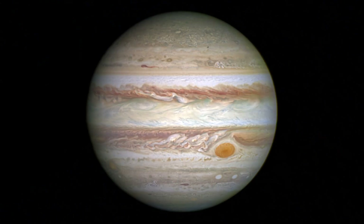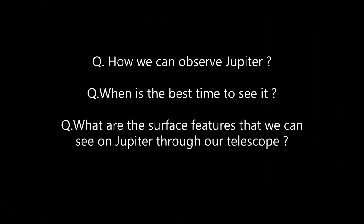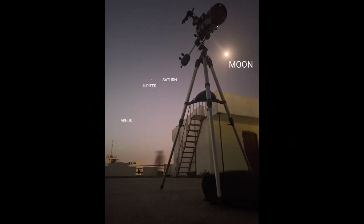In today's video, we are going to talk about Jupiter — how you can observe it, when will be the best time to see it, what surface features Jupiter offers, and how you can even see it without a telescope.